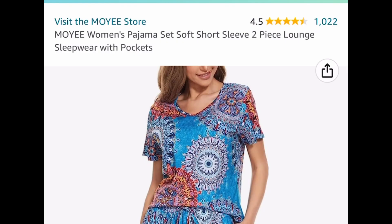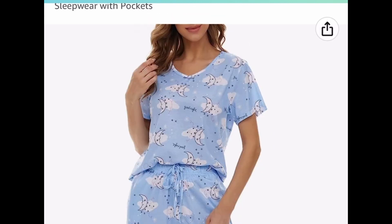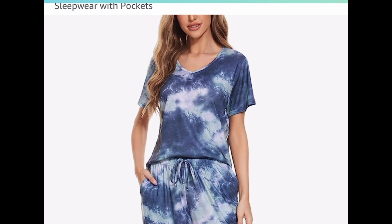Women's two-piece pajama sets — these have great reviews and you can pick from different patterns, solid colors, and they even have tie-dye which is super adorable. There are coupons inside so do not forget to clip those coupons.